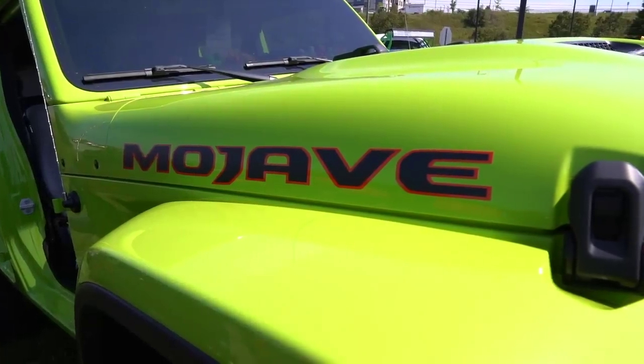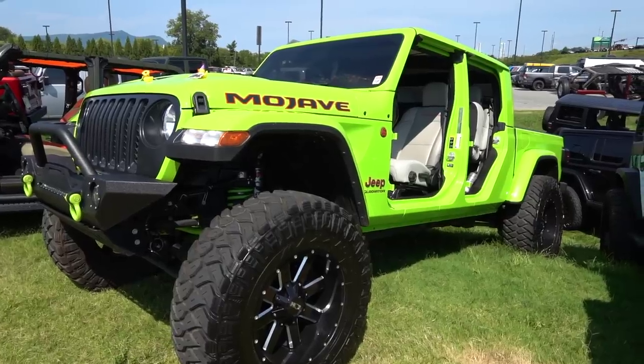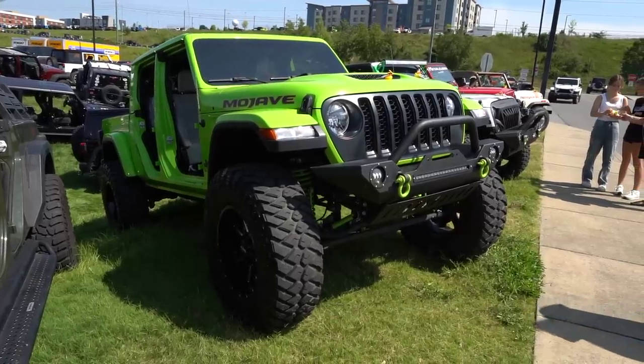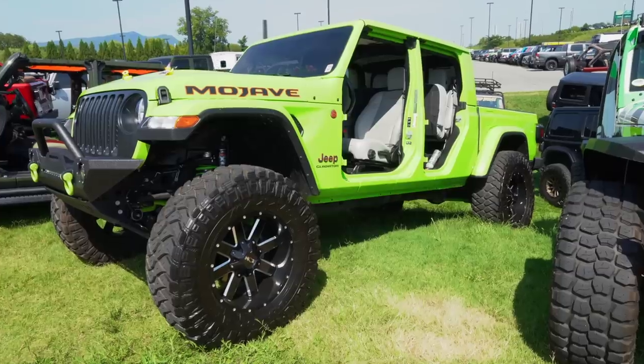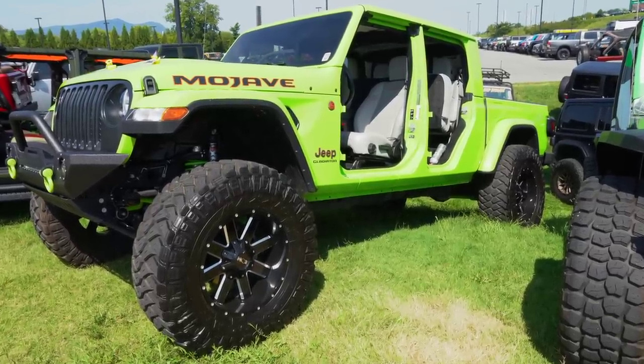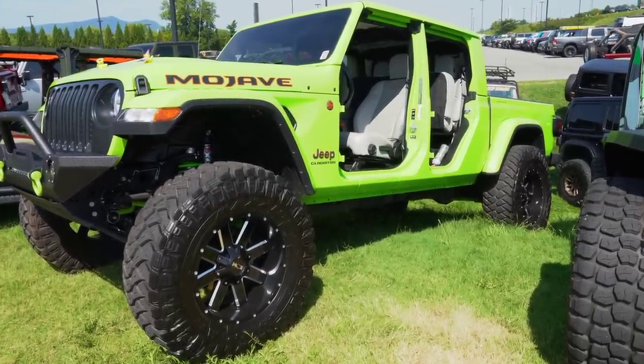A really clean Mojave here in Gecko green. We don't see a ton in Gecko, but when we do they're always super built up and clean. Gray interior, color match top, color match fender flares, doors off and just rocking. We like to see the Gecko green — that's a nice looking color on the Mojave, especially the Gladiator.